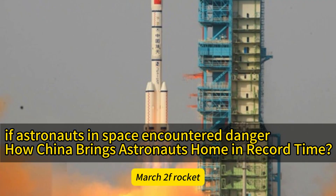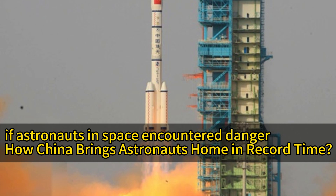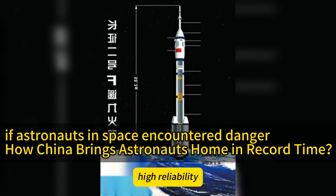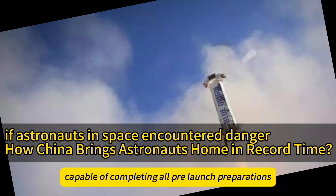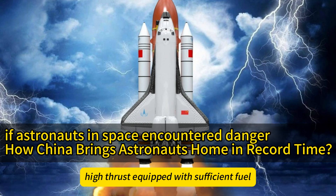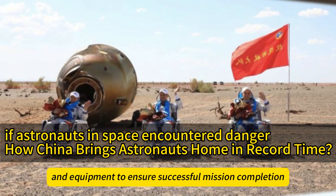The Long March 2F rocket is specifically designed for manned space missions in China. It features several key technical characteristics: high reliability, with multiple redundancy designs ensuring safety during the launch process; rapid response capability, capable of completing all pre-launch preparations within a short period; and high thrust, equipped with sufficient fuel and equipment to ensure successful mission completion.